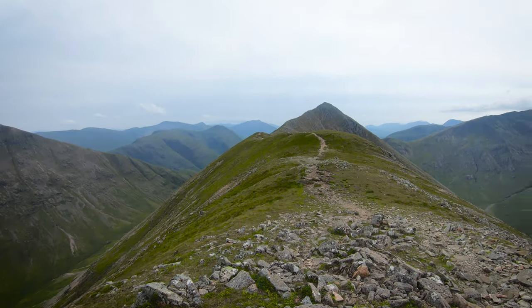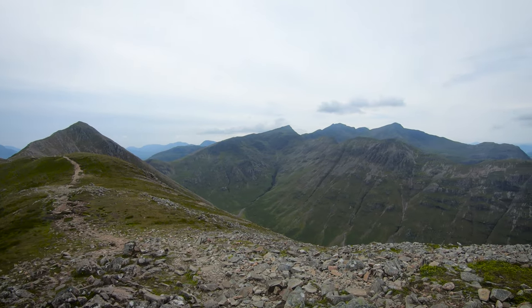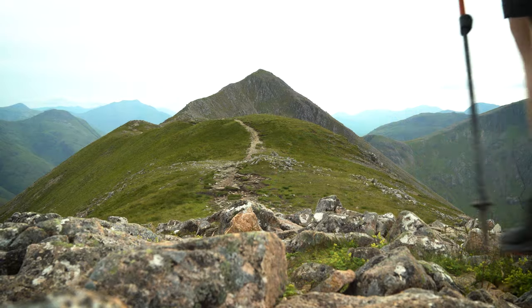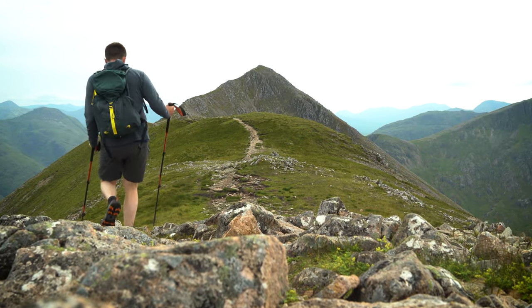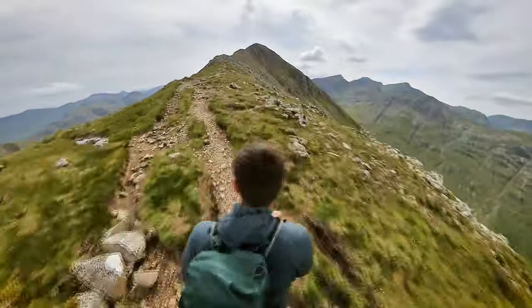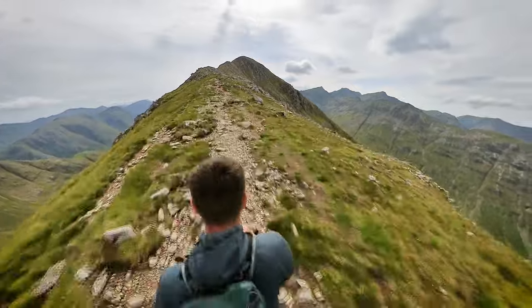Just a quick update - I'm on Buachaille Etive Beag, which is the smaller of the two Buachailles. If you have a look behind me you can see the first Munro of today. The winds have really picked up here. Over this side is Bidean and over here is the Aonach Eagach Ridge. Behind you can see the second Munro of today. It's got really windy so I'm going to put a jumper on and head to the top. From here there's a fantastic ridge walk towards the top of the first Munro.